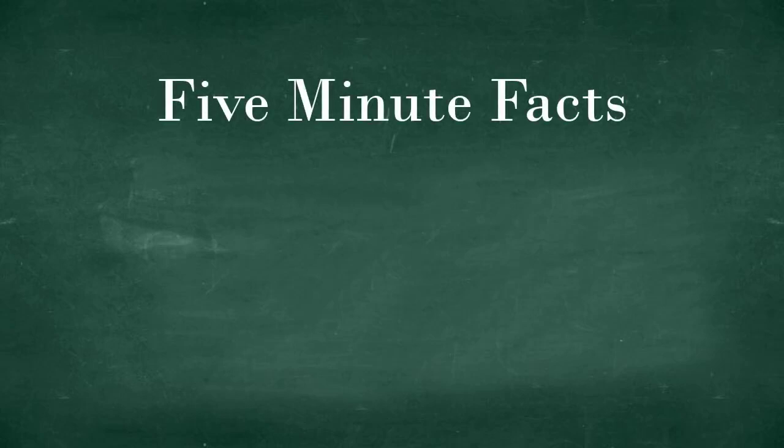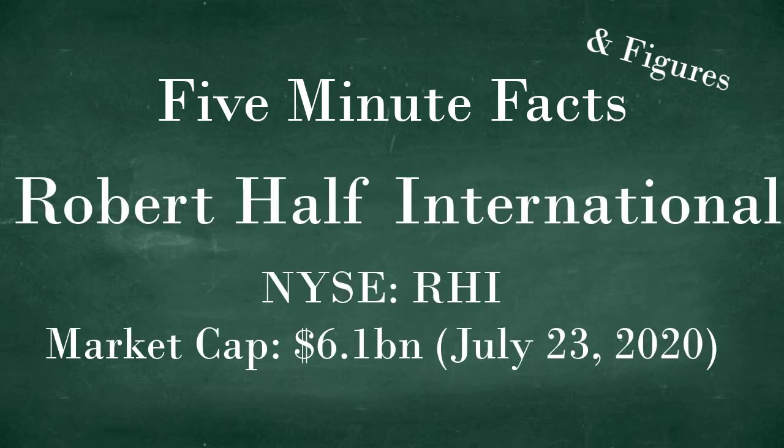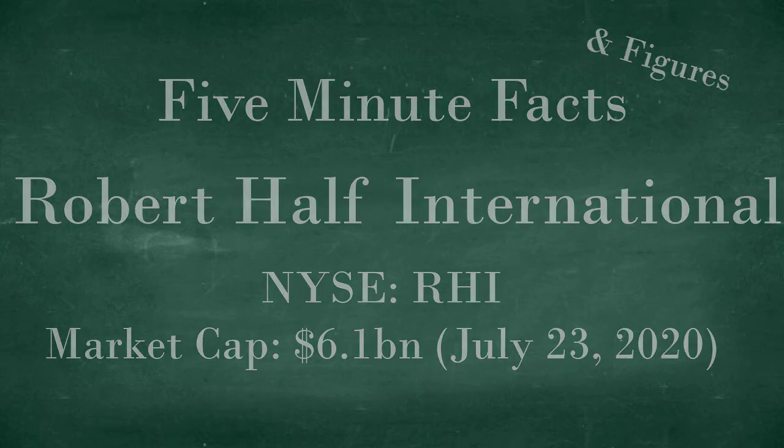Hello and welcome to the Oracle's Classroom. Today we're going to be starting a brand new series called Five Minute Facts and Figures. In this first installment we're going to be taking a look at Robert Half International and delving into what its business model is and some of the key attributes of the business. Let's dive in.